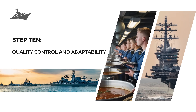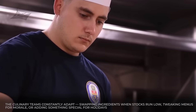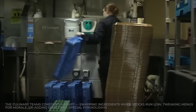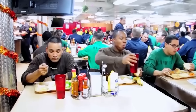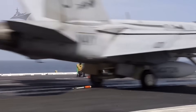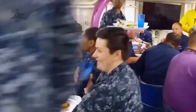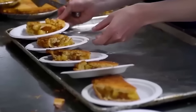Finally, Step 10: quality control and adaptability. Every temperature is logged, every meal inspected. The culinary teams constantly adapt — swapping ingredients when stocks run low, tweaking menus for morale, or adding something special for holidays. Command officers might authorize ice cream socials or themed dinners to give the crew a taste of home. Because when you live months at sea, good food isn't just fuel — it's family, comfort, and connection. From planning menus on land to serving hot meals in the middle of the Pacific, the carrier's galley is a marvel of human organization and mechanical power.